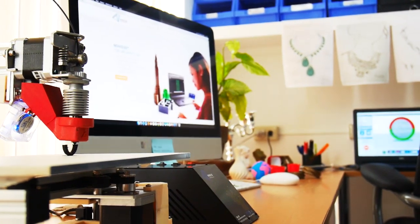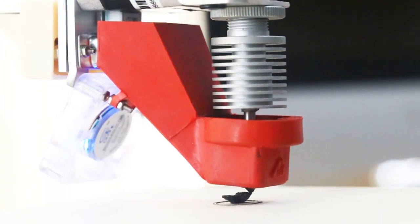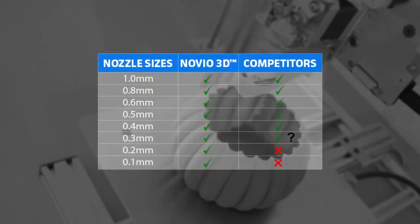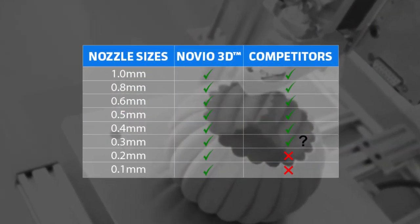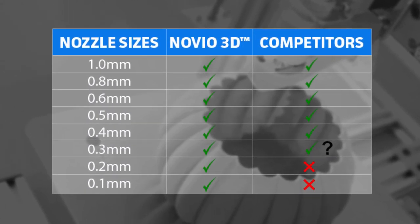It is because of Novio 3D printers' Diamond XTR Extruder 0.1mm nozzle. We are the only company which can print high-definition quality and stable printing with a 0.1mm nozzle.